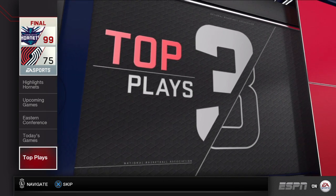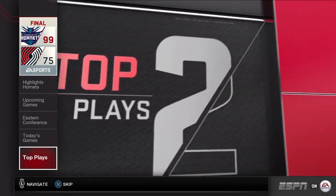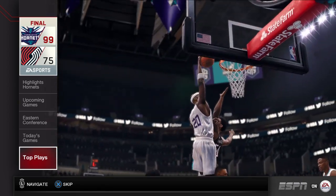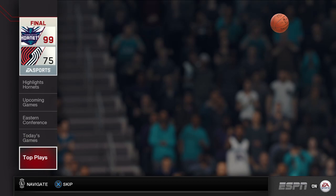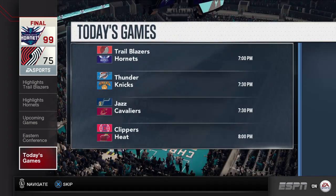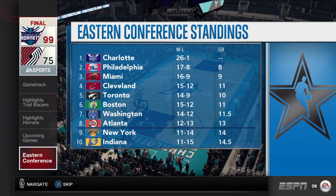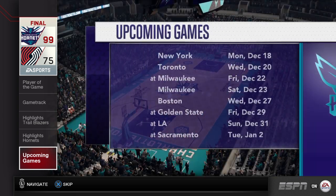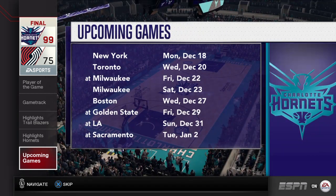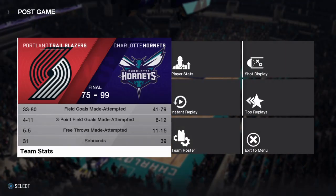These are the top plays of the game. Number two. Number one. And now we've got today's games for you. Check out the standings from the East. And here we've got the upcoming games for the Charlotte Hornets. On behalf of ESPN on EA Sports, I'm Jalen Rose. We look forward to seeing you again next time.